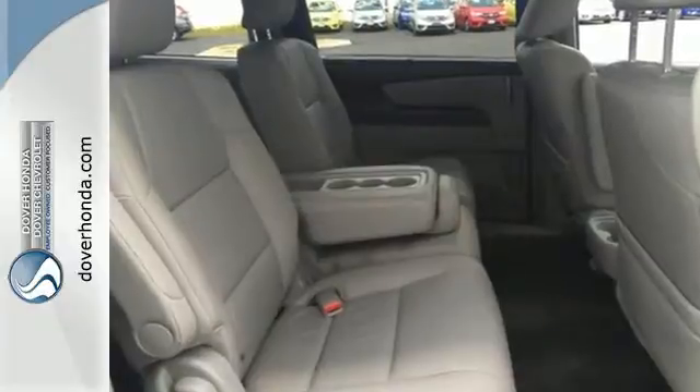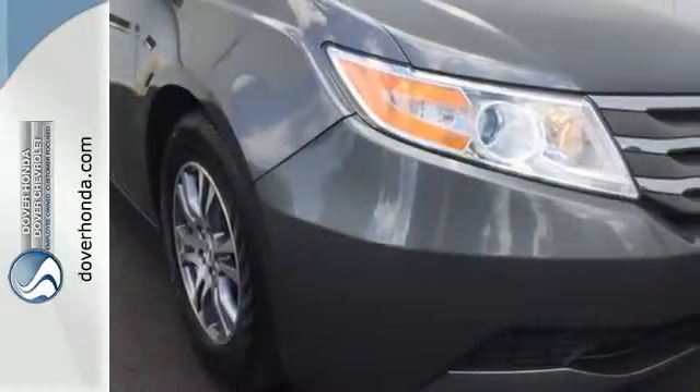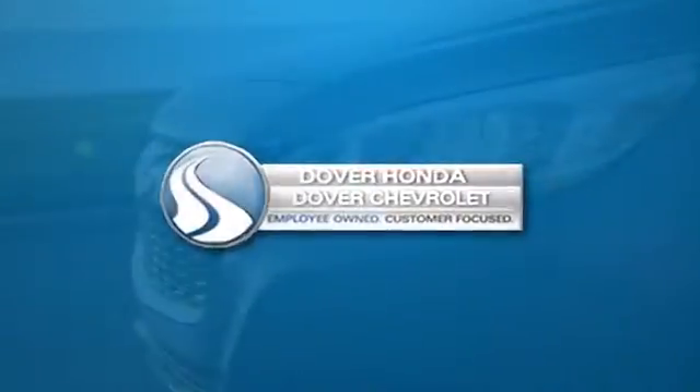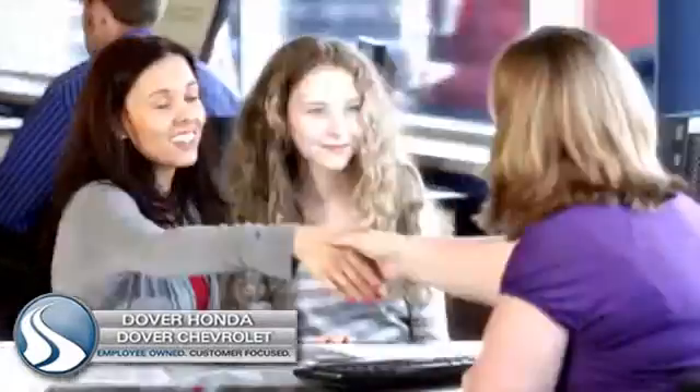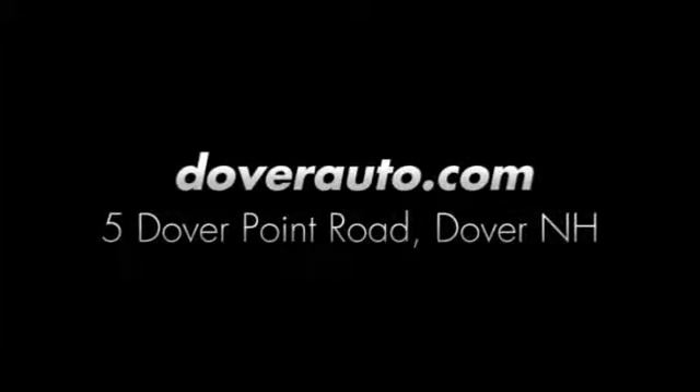There are smiles for everyone inside the Odyssey — get in this one today. Dover Honda and Dover Chevrolet are the trusted choice for new and used sales, parts, and service since 1970. We are conveniently located at 5 Dover Point Road in Dover, New Hampshire.